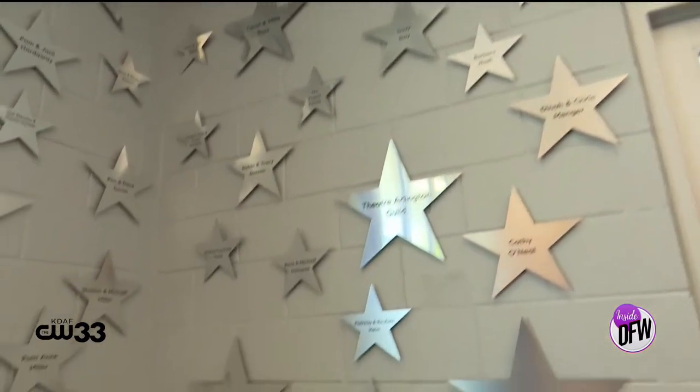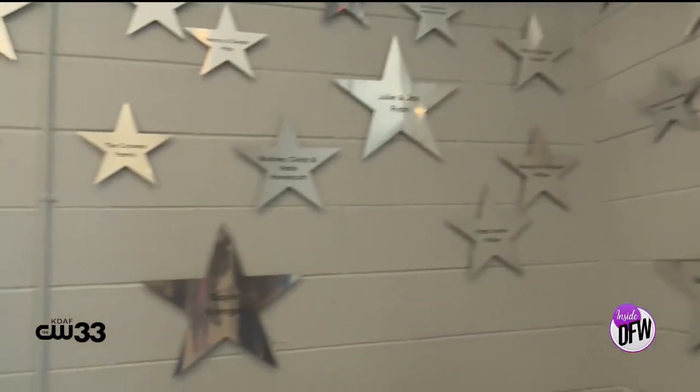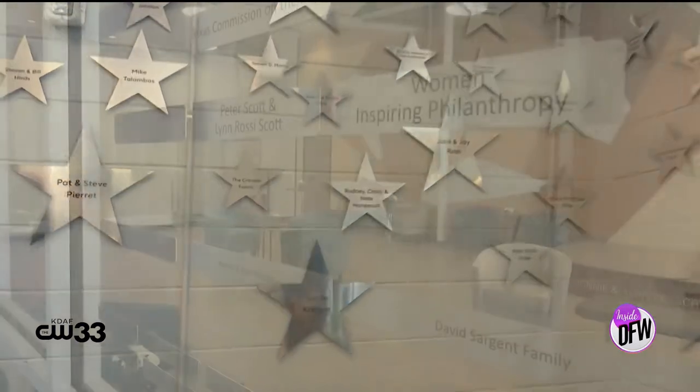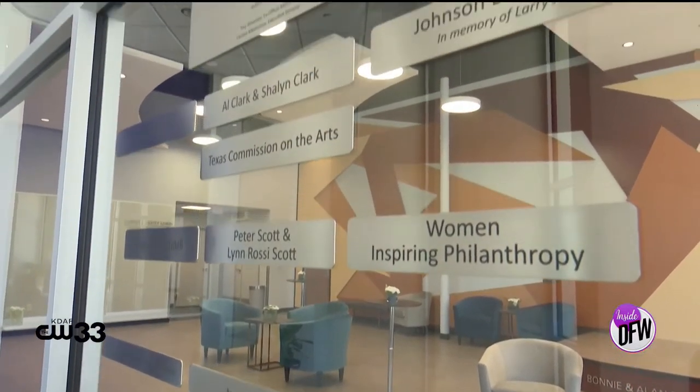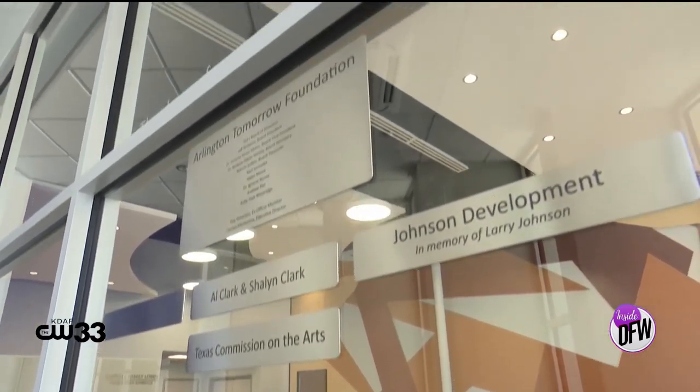We also have a donor wall on the other side. As people come in, they can see the folks who really make it happen — you had to donate $10,000 or more to be on this wall. I didn't bring my other purse! I'll just write — thank you, appreciate that.